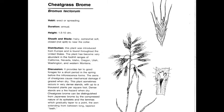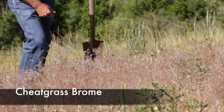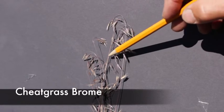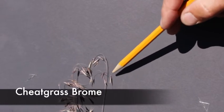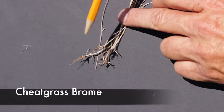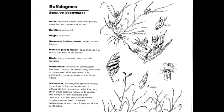Cheatgrass, or Bromus tectorum, is an annual, introduced, cool-season invader — the only annual in our first set of grasses. It has long pedicels or wavy stems, a whorled panicle, and an M or a W in the leaf like all the other bromes. This is a pattern where you usually see cheatgrass growing in very disturbed areas. You can see the whorled panicle and the wavy nature of the pedicels.